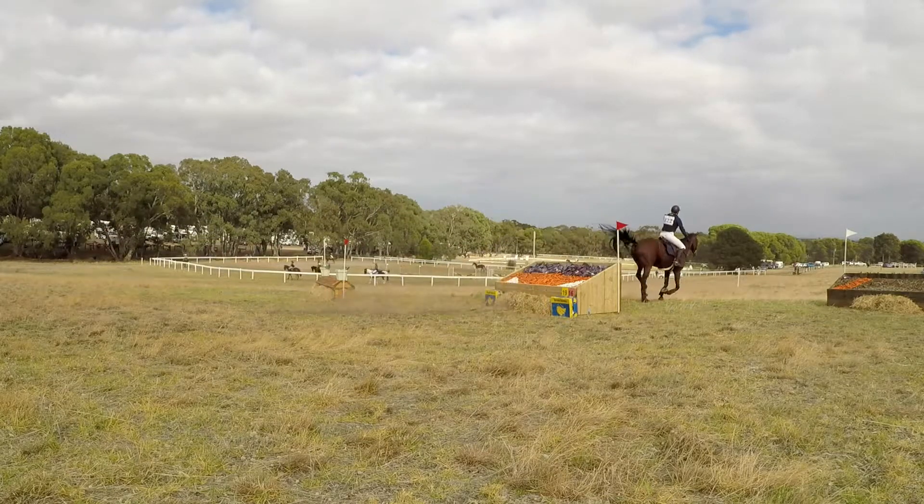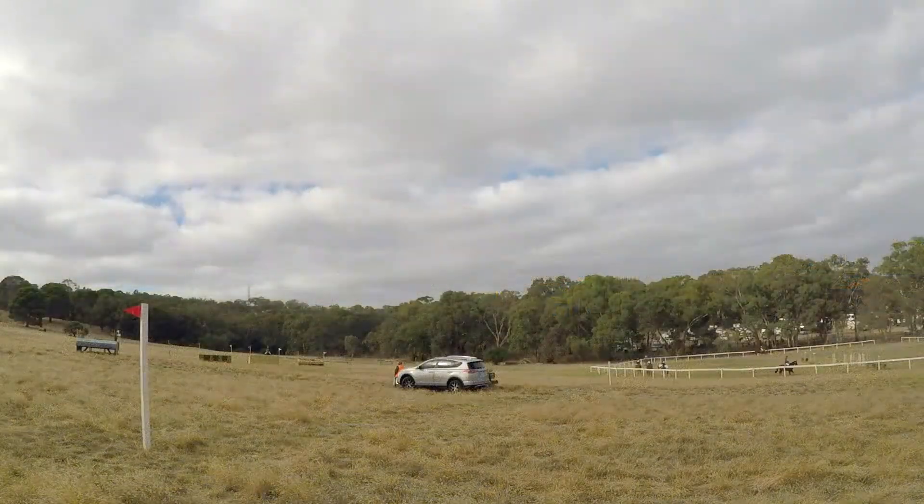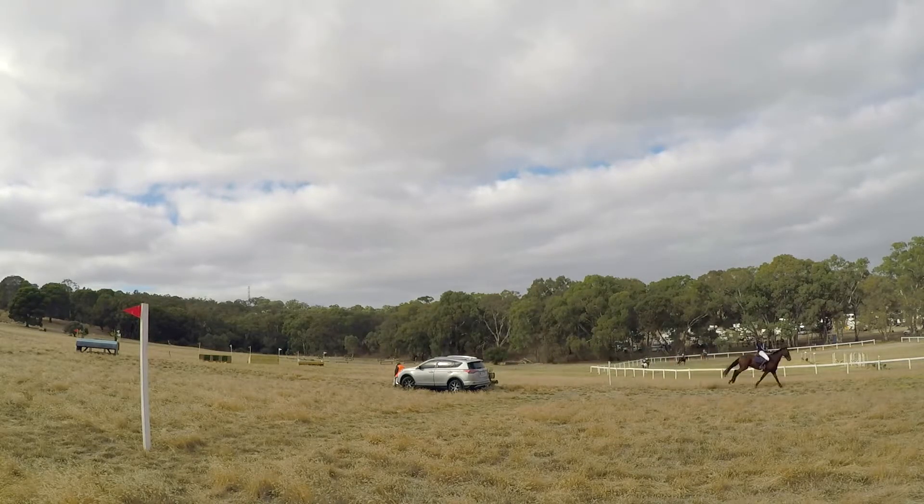Chelsea Clarke, big jump over the last hurrah. Fire, Chelsea Clarke — big jump over the last hurrah. She's through the finish flags.